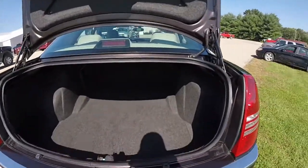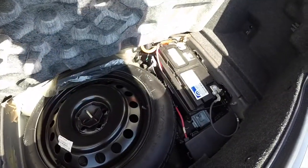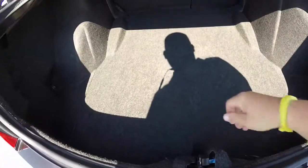Taking a look at the luggage space, it is quite generous for a car this size. The seat backs do fold down in a 60-40 split. Underneath your panel, you have your spare tire storage. The battery is mounted in the rear to aid with weight distribution.